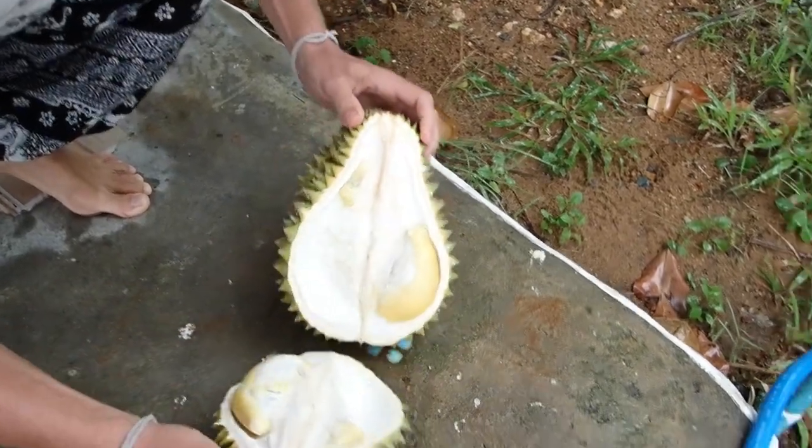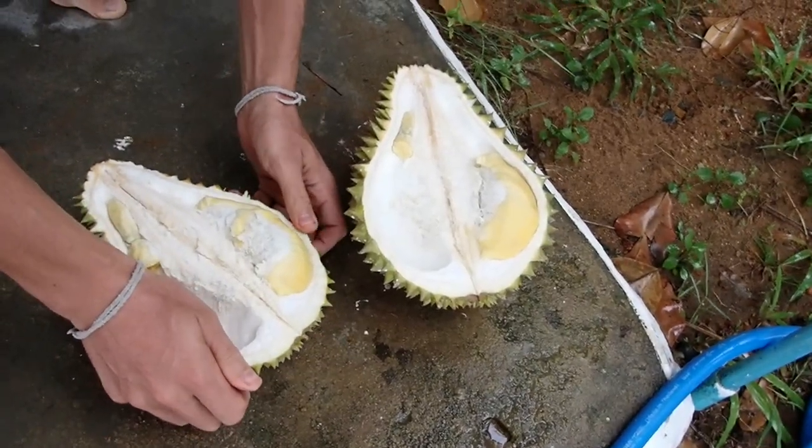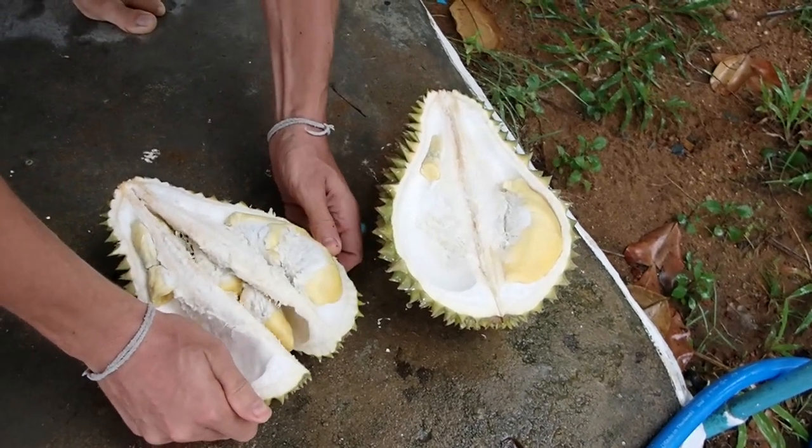And that's how you open durian. The last pieces you can just open like this — very easy.